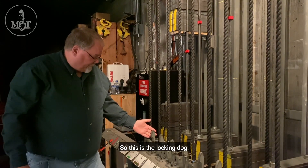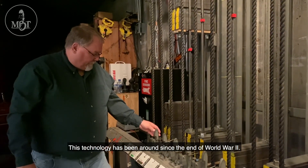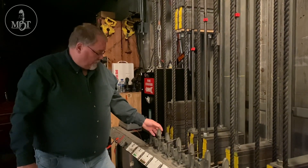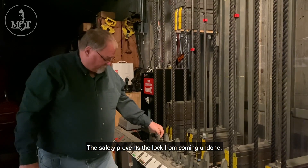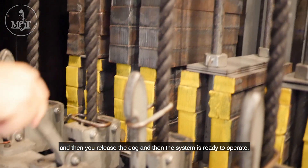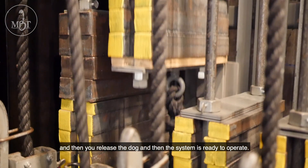This is the locking dog. This technology has been around since the end of World War II. The safety prevents the lock from coming undone. You release the safety, then you release the dog, and then the system is ready to operate.